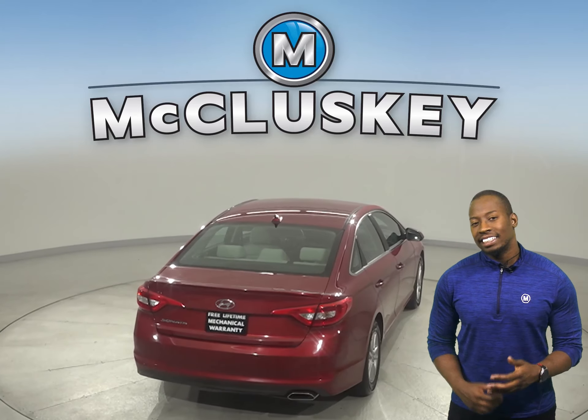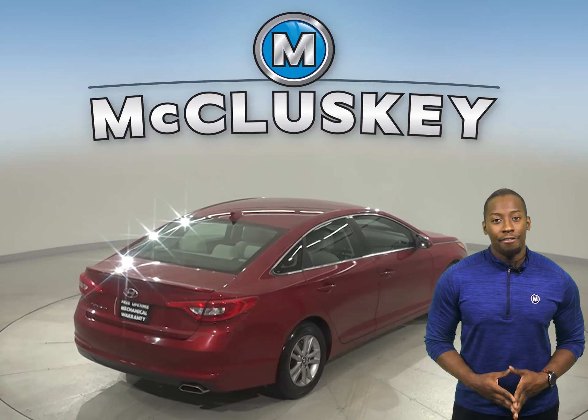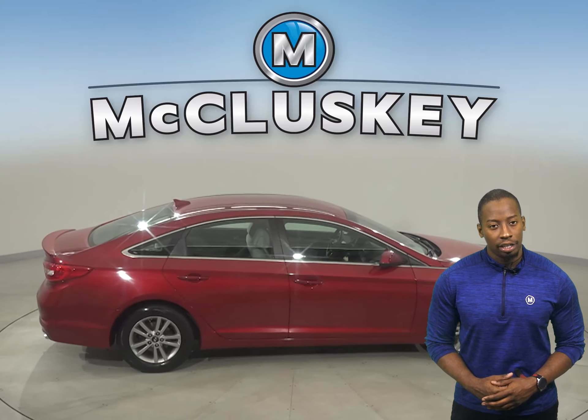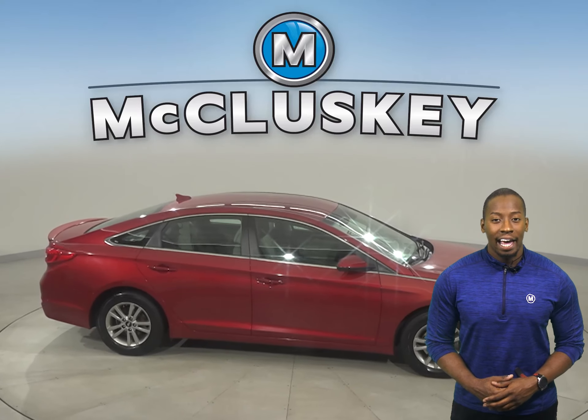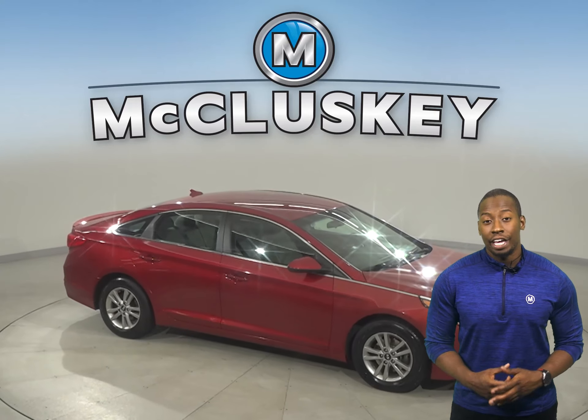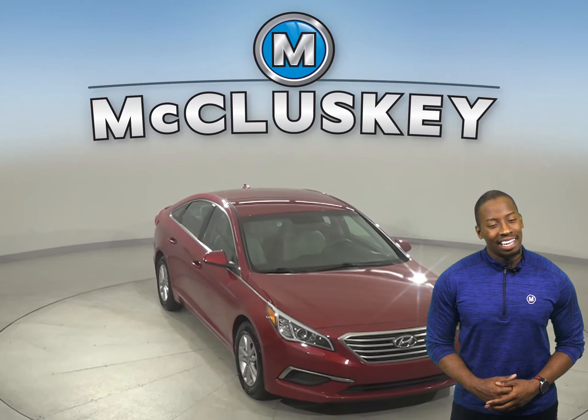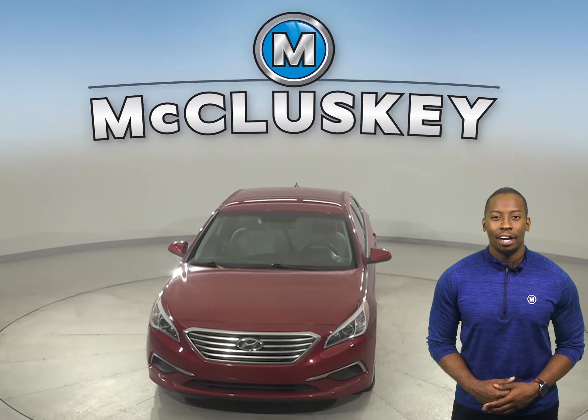This Sonata has a six-speaker sound system, AM-FM radio and XM available radio. This Sonata also has a spacious trunk capable of handling, and you won't find anything else with a compelling combination of style and quality. Come on down and take this vehicle out on a free 48-hour test drive.